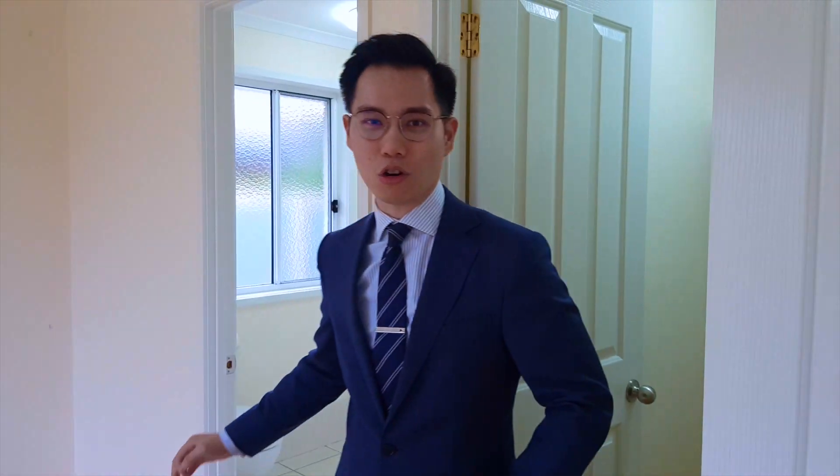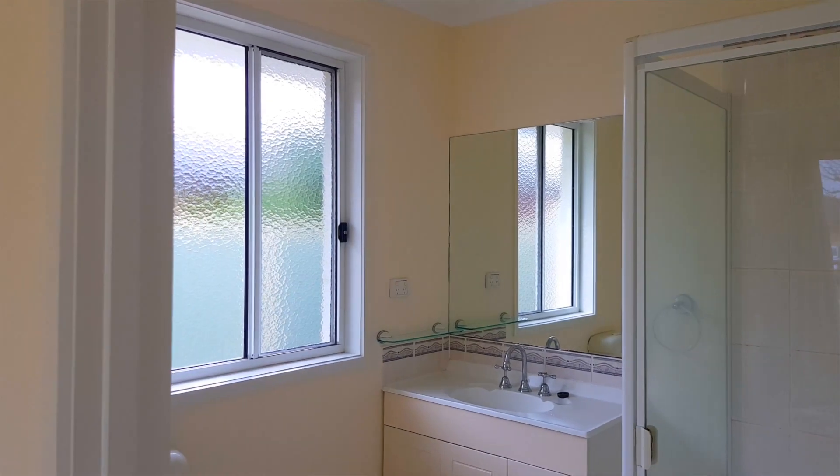And here we are at the master bedroom. As you walk right through with me, on my left is the walk-in robe and on my right is the ensuite. And as we come over here, I'd like to point out an interesting feature of this room — it has large floor-to-ceiling windows that look out to a well-manicured lawn. This is the perfect master bedroom.